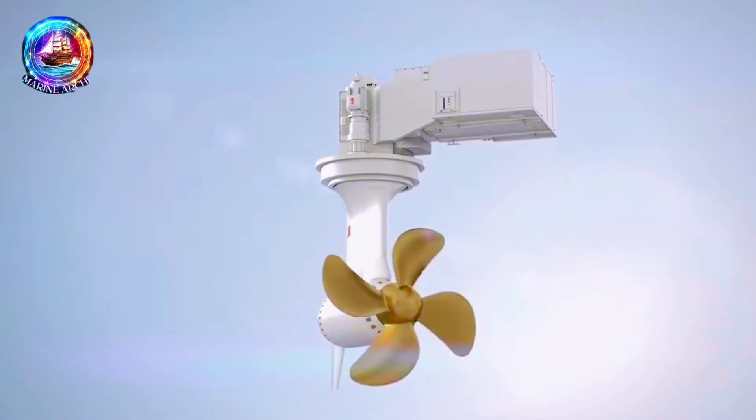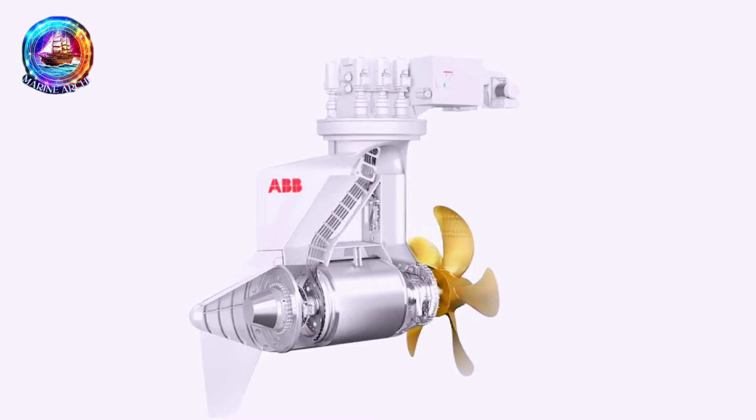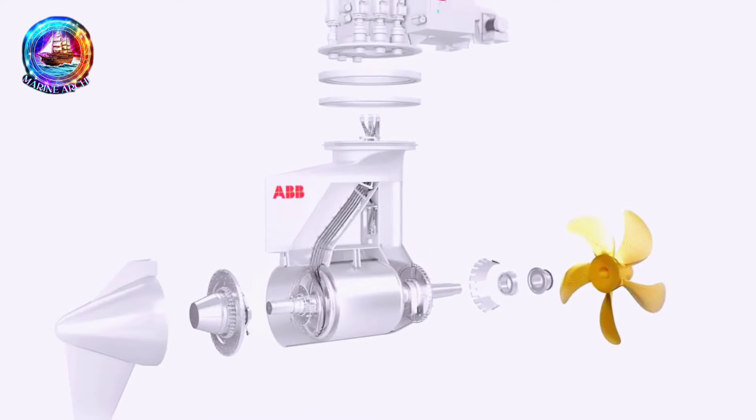Now, here's the real magic. The AziPod isn't just about spinning — it's about how it's powered. Instead of traditional engines, AziPods have electrical motors right at the propellers.